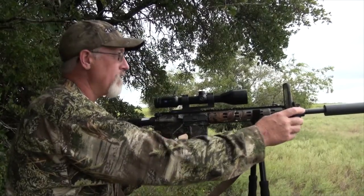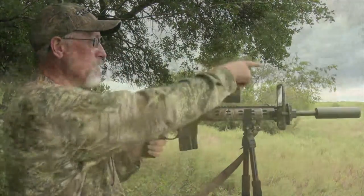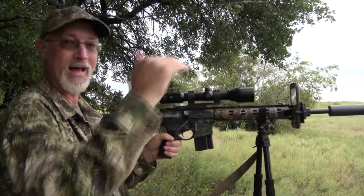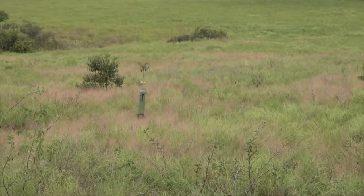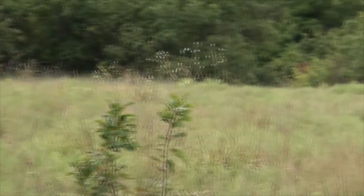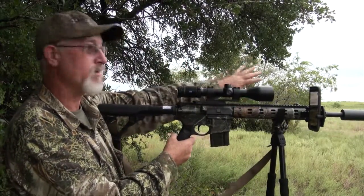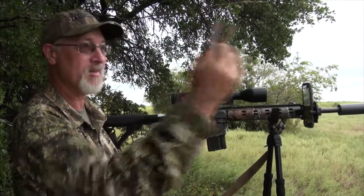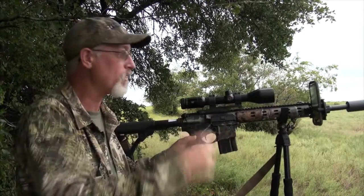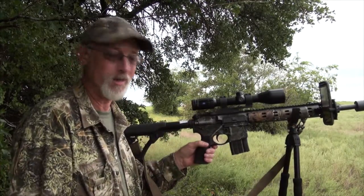Well, about three or four minutes into it, the coyote pops out right here where we figured he would, out of this draw. Came right on up to that decoy — by having it up on that tripod, he was able to see it. Even though he's having to raise his head to see it, he could see that decoy and he came right to it. Our wind is going right out here. He never even tried to go downwind because he could see that decoy. He came right to it. Popped him right here and we'll walk down there and see what he looks like. Get him to the truck and get us another.